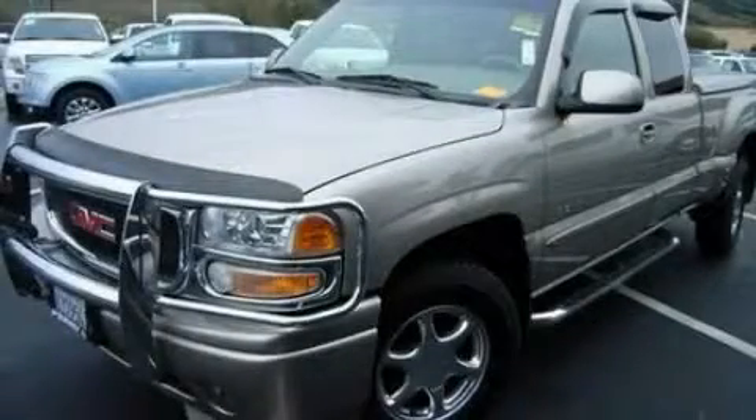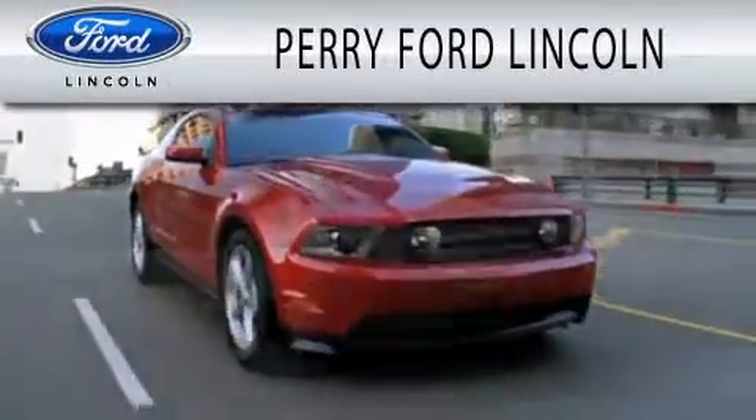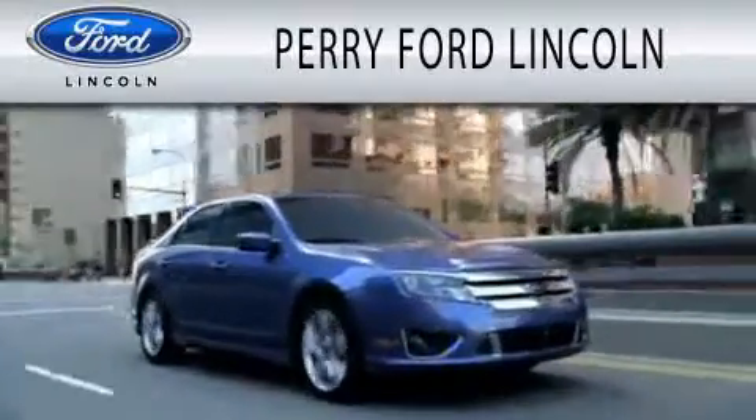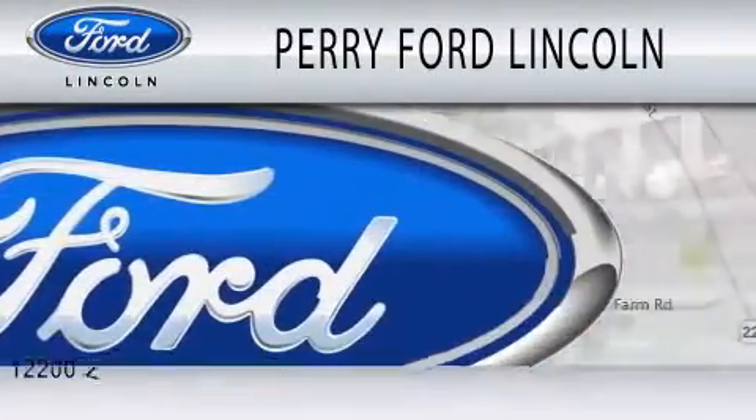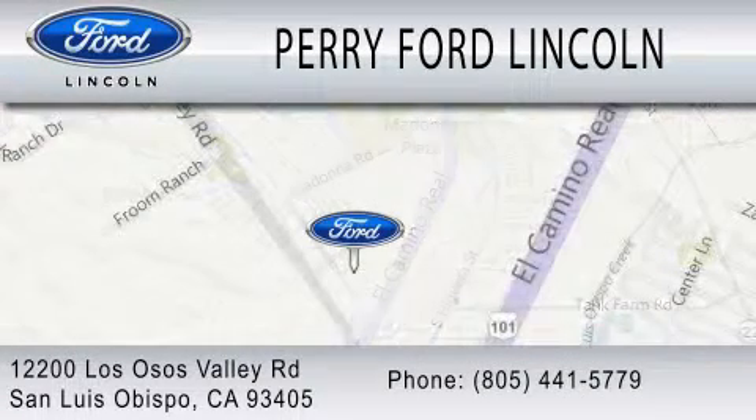Stop by today and test-drive this automobile for yourself. Perry Ford Lincoln is dedicated to doing everything possible to ensure that the experience you have selecting your next vehicle is as pleasant as possible. We're located at 12200 Los Osos Valley Road in San Luis Obispo.